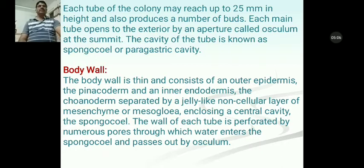Now we will discuss about the body wall. The body wall is thin and consists of an outer epidermis called the pinacoderm and an inner epidermis called the choanoderm, separated by a jelly-like noncellular layer of mesenchyme. The mesenchyme is also known as mesoglia, enclosing a central cavity, the spongocoel. The wall of the tube is perforated by numerous pores through which water enters the spongocoel and passes out by the osculum.